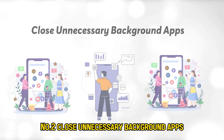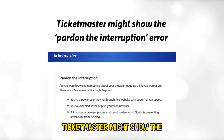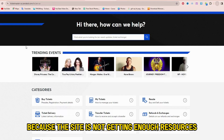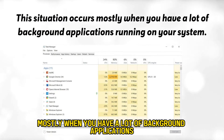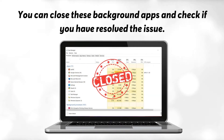Number 2: Close unnecessary background apps. Ticketmaster might show the Pardon the Interruption error because the site is not getting enough resources from your system to run all of its services. This situation occurs mostly when you have a lot of background applications running on your system. You can close these background apps and check if you've resolved the issue.